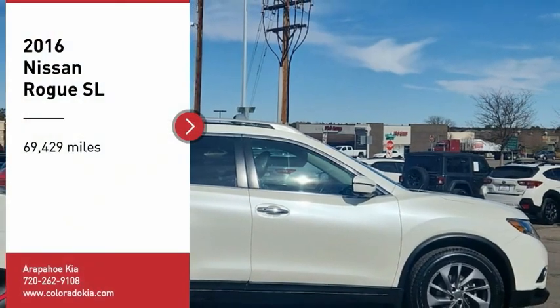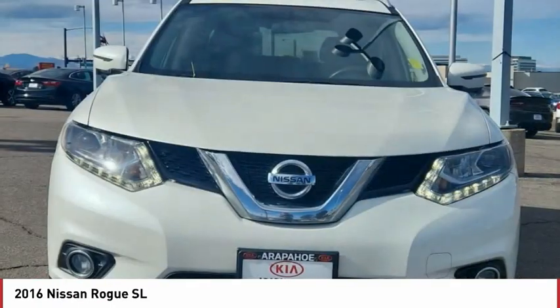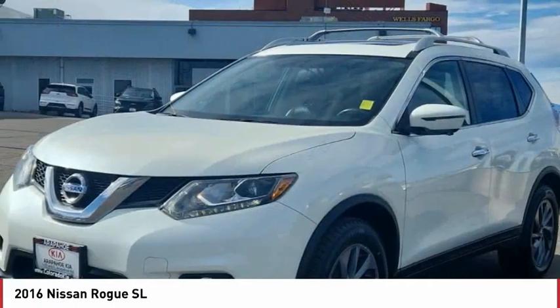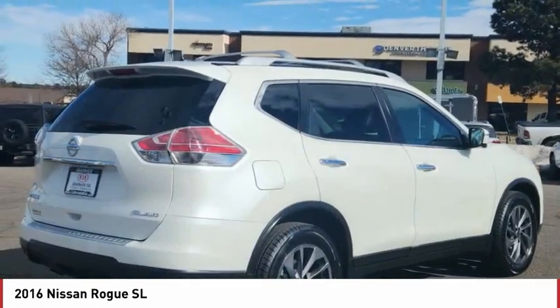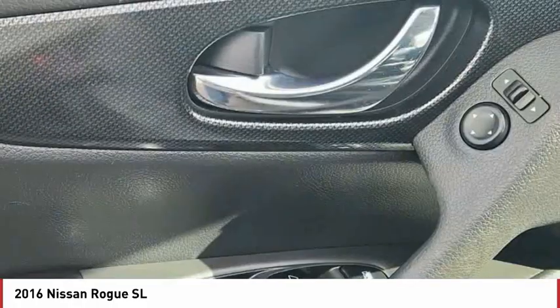You are going to love the 2016 Rogue. The stylish Rogue gets 27 miles per gallon and still boasts nearly 58 cubic feet of cargo space. With a 5-star side impact safety rating and confident handling, the Rogue is more than you expect and everything you deserve.